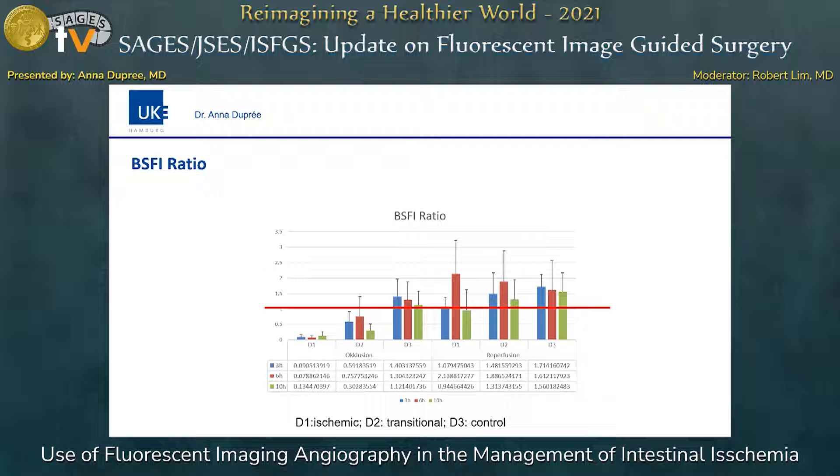The second point concerns BSFI. You can also see that we have hyperperfusion in the area after reperfusion, but the interesting finding is that after six hours of ischemia there is also an apparent hyperperfusion. Compared to the histopathology, however, this is not a true hyperperfusion indicating well-perfused tissue — rather, it is a capillary leakage, which also indicates tissue damage.